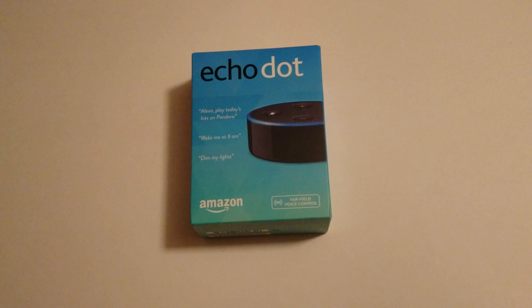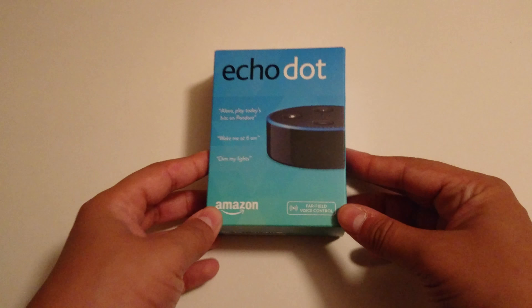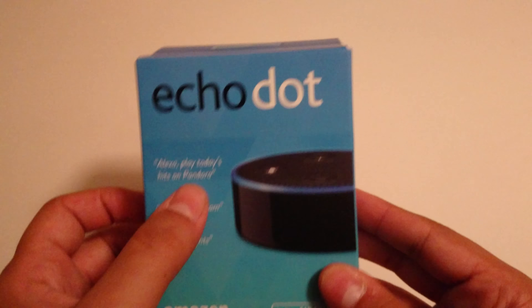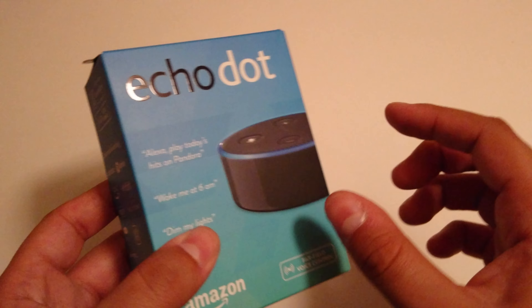What it do guys, Manjame here to give you an unboxing of the Amazon Echo Dot. It has far-field voice control — Alexa, play today's hits on Pandora, wake me up at 6am, and dim my lights.